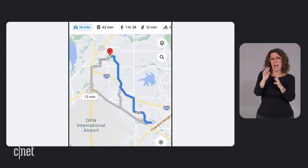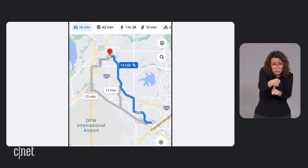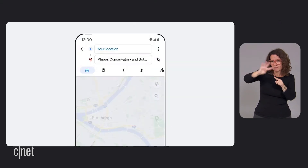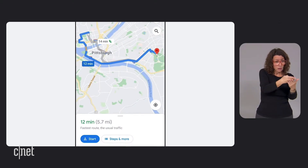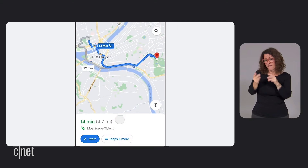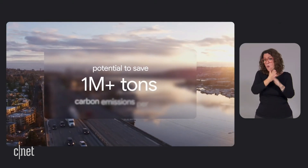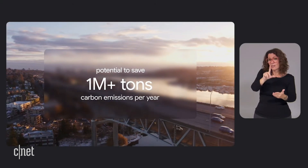Now when you get directions, Google Maps will default to the most fuel efficient route with the lowest carbon emissions when it has roughly the same ETA as the fastest route. In cases where the more fuel efficient route could significantly increase your ETA, you have a choice — you can opt for the fastest route or for the one that's more eco-friendly. We estimate that this change has the potential to save over 1 million tons of carbon emissions per year, the equivalent of removing over 200,000 cars from the road.